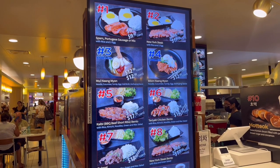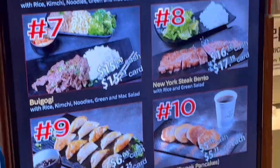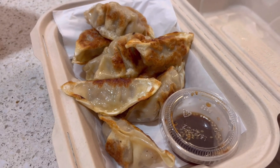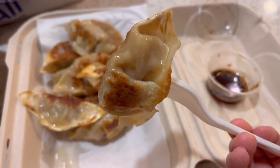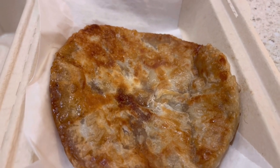I dropped by the food court for lunch and was surprised to find hoddok, Korean street pancakes. I was actually craving some good dumplings, so I got 10 pieces for $10, and of course the hoddok as well.